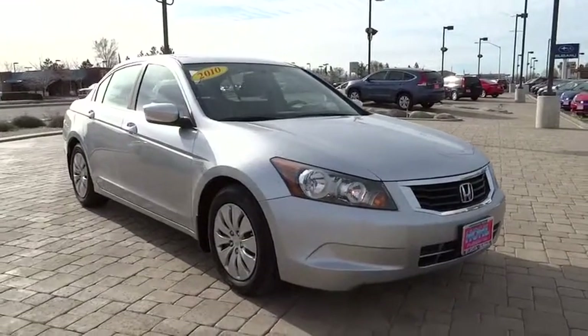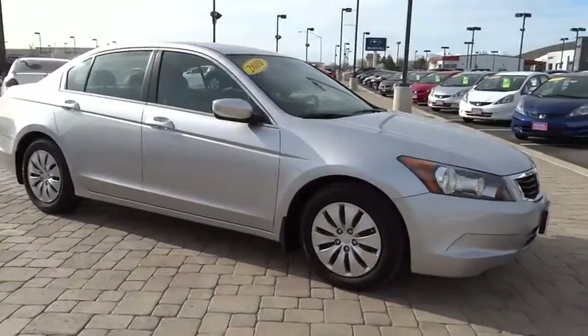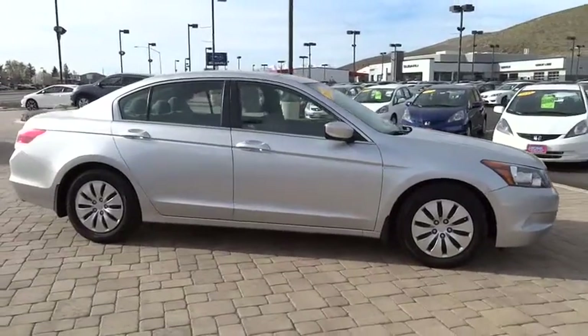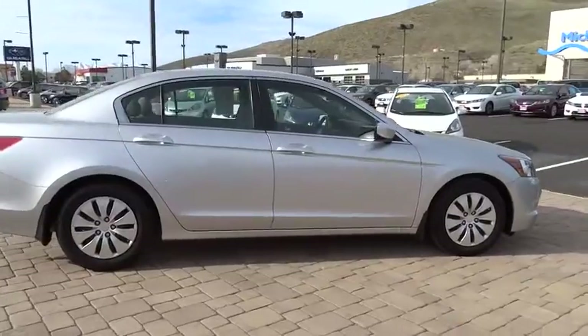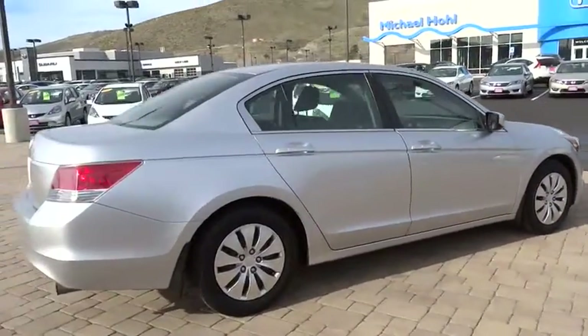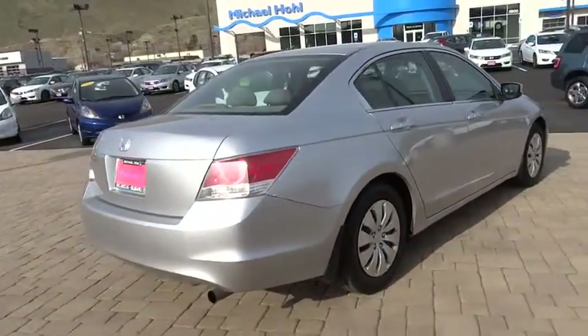The 2010 Accord — ingeniously simple, yet overflowing with luxury and technological creativity. All that and more in the Accord, priced below $20,000. This vehicle has less than 55,000 miles.